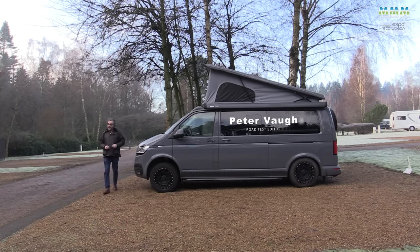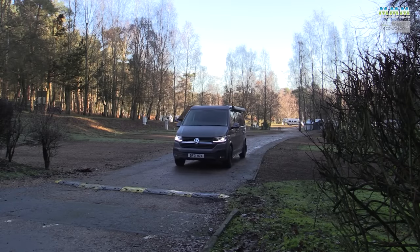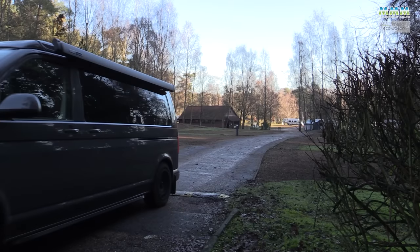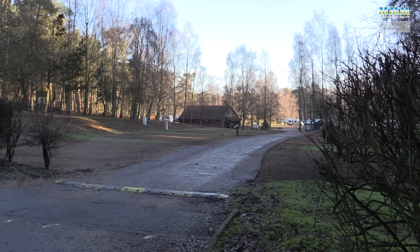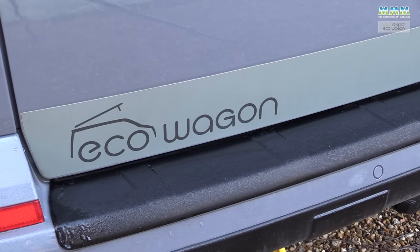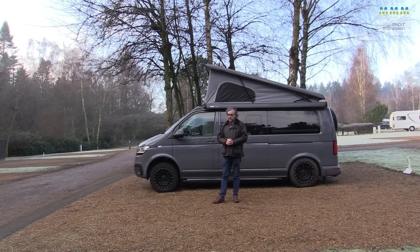I'm Peter Vaughan and I've spent the last week living with this Volkswagen campervan. In fact, I've spent the last two nights here at the Sandringham Caravan and Motorhome Club site in Norfolk. It could be the ultimate Volkswagen Transporter campervan. It's the Eco Wagon Expo Plus, and I'm going to show you what's so special about this camper.